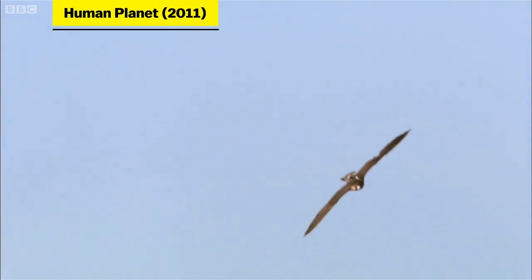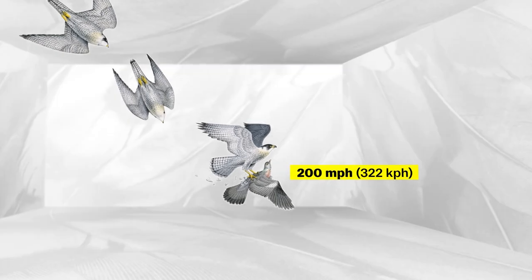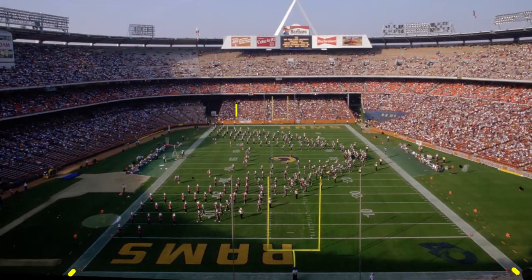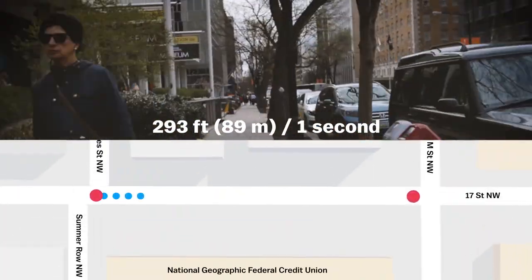Peregrine falcons can leisurely cruise through the skies between 40 and 60 miles per hour, but when they're diving toward their prey, they can reach speeds over 200 miles per hour. That comes out to 293 feet per second — like flying the length of a football field in 1.2 seconds, or the length of this DC block.